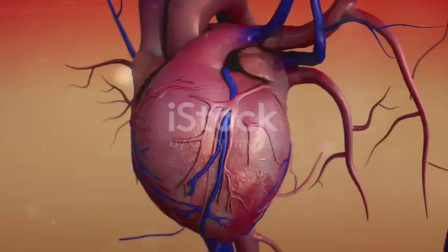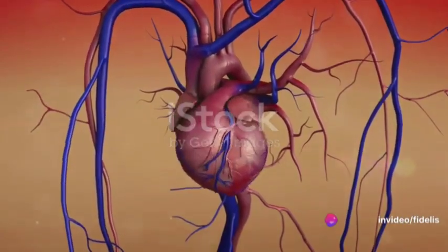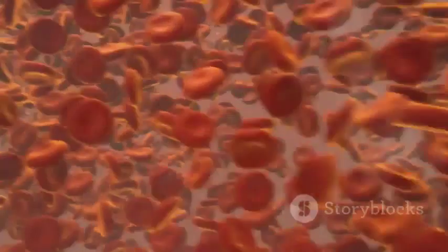It's the moment your heart contracts and pumps blood out into your body. On the other hand, the second number is the diastolic pressure. It measures the pressure in the arteries when your heart is at rest between beats, refilling with blood. It's the quiet phase, so to speak, but just as critical.